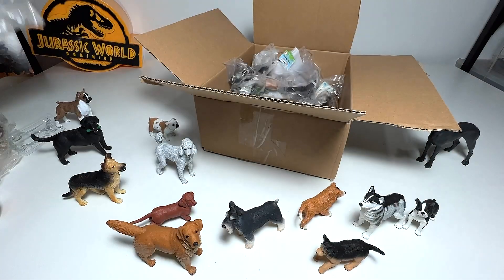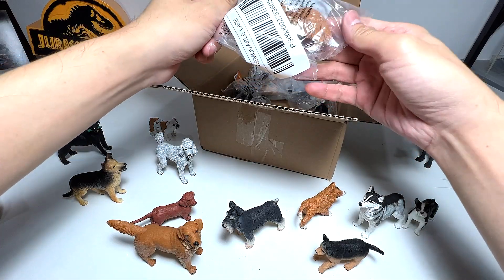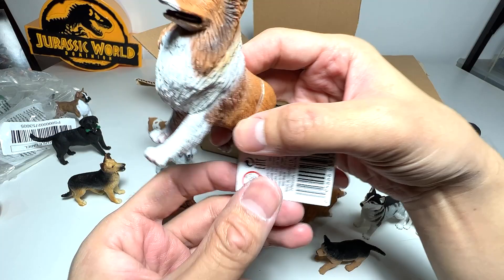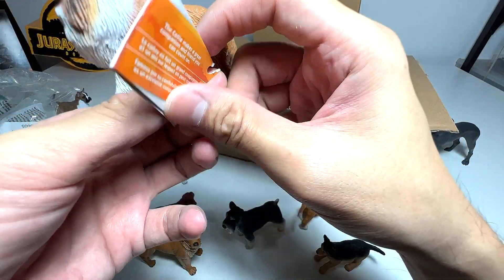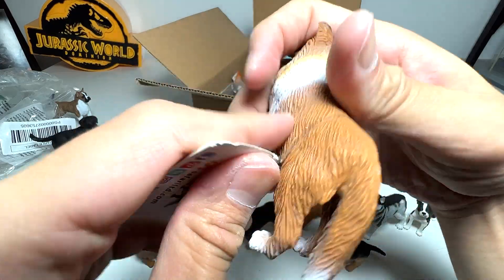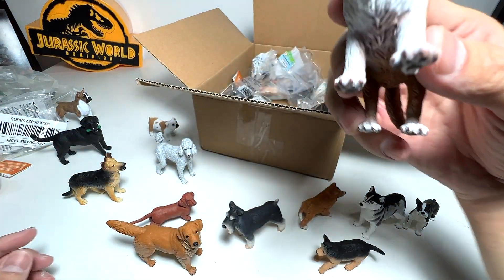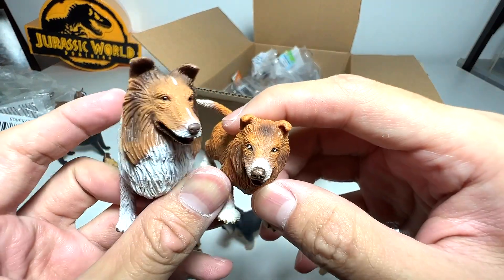This seems to be a collie — yes! Collies are such beautiful, elegant dogs. The fact card says the collie makes a great companion and friend you can count on. I'll remove the tag. We already have a collie puppy, so they'll look very nice together.